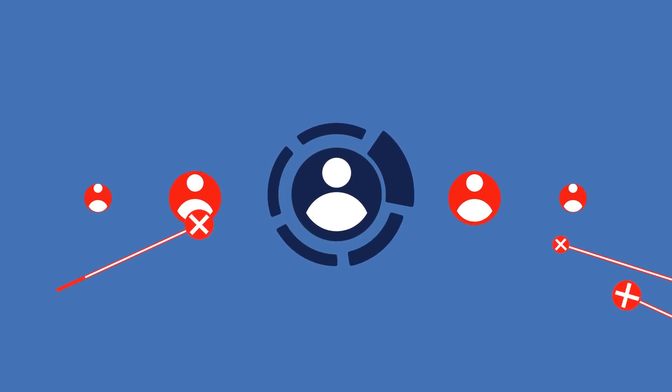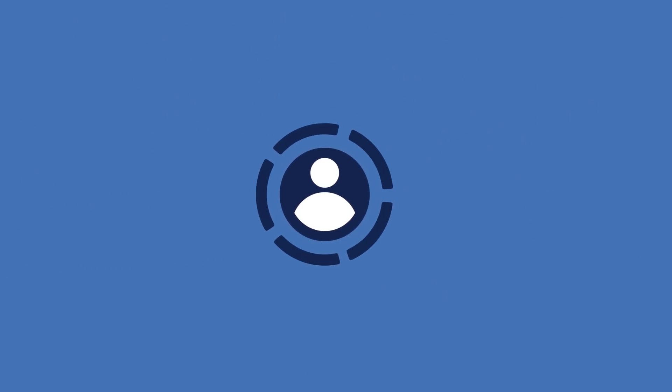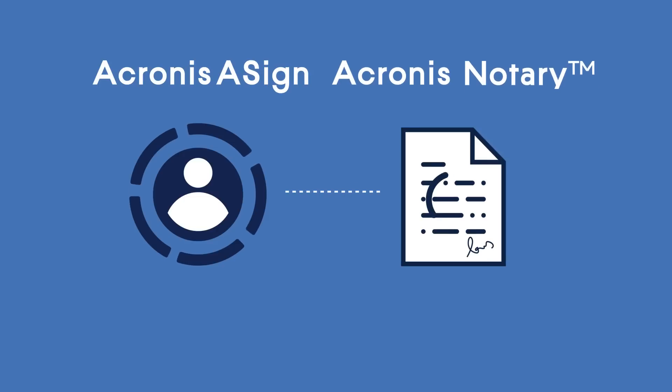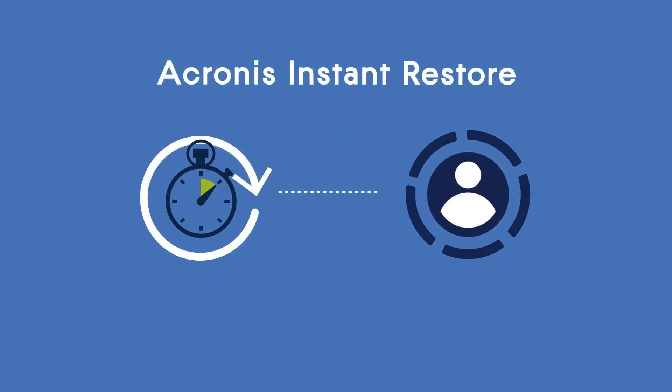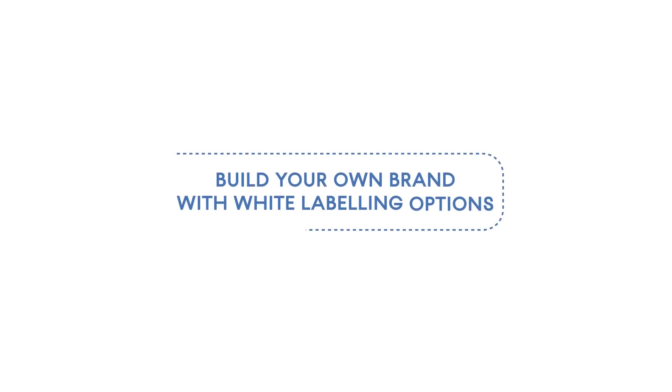Differentiate yourself with unique options. Defend against ransomware with Acronis Active Protection. Secure data with Acronis Asign and Acronis Notary. And reduce recovery time with Acronis Instant Restore. Build your own brand with white labeling options.